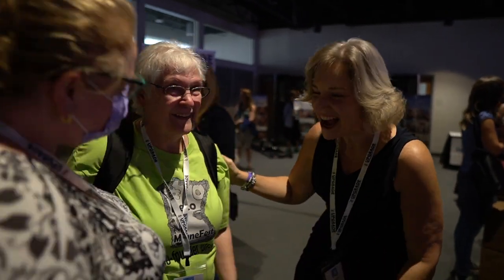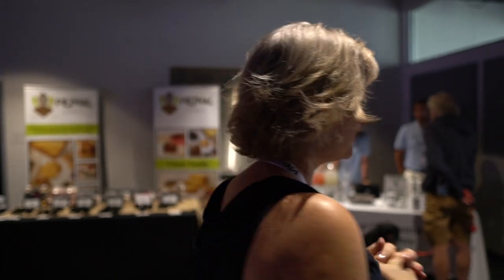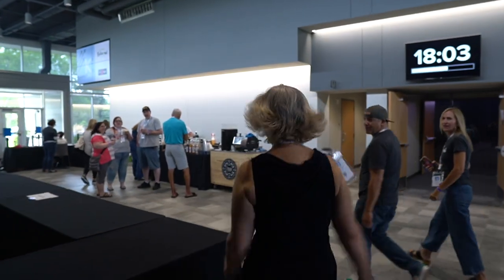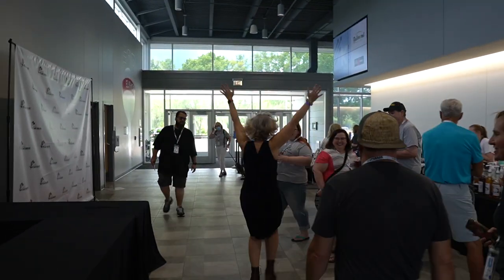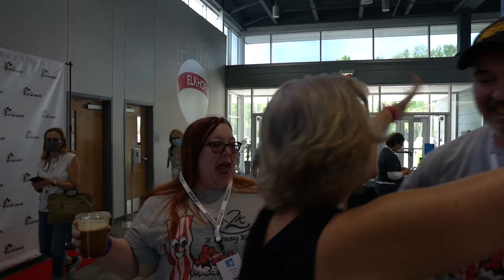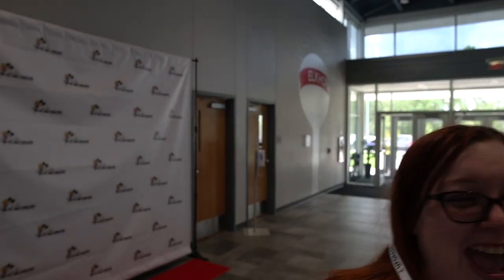Oh my gosh, how neat to get to see you. My name is Christine — actually Kristen, my middle name — so it's like every variation of that. It's so good to see you. I heard that Heath and Shelly are here and I'm going to go give them a hug right now.